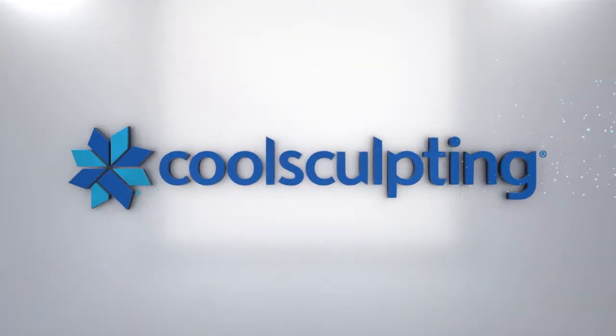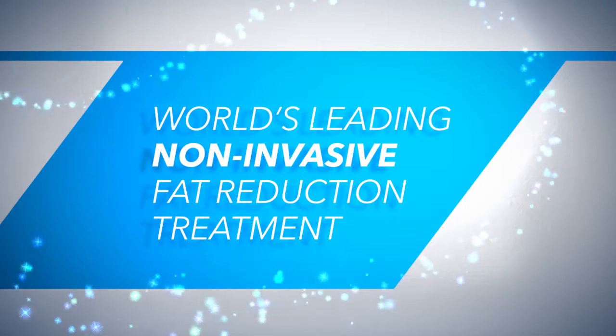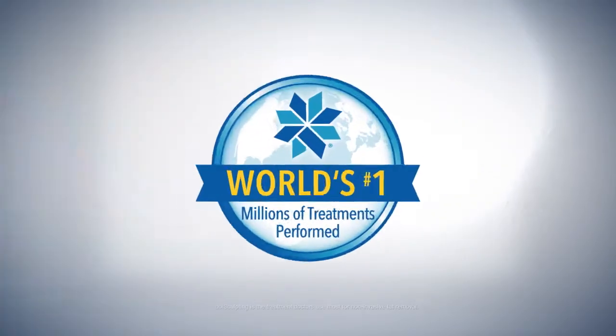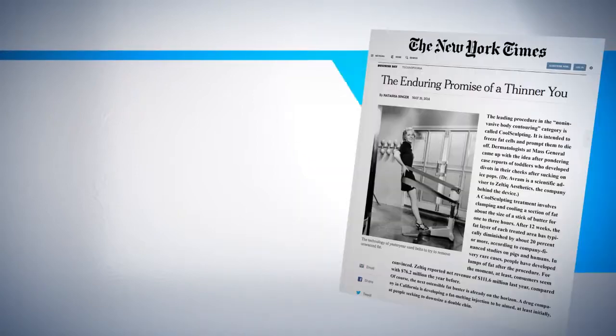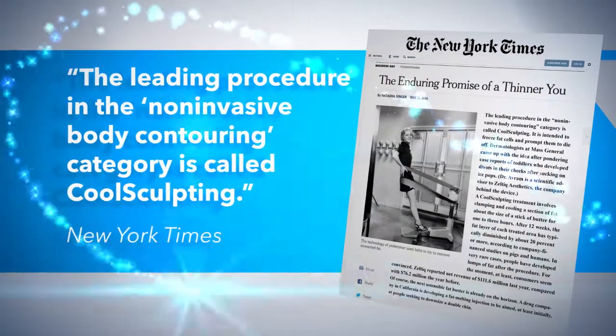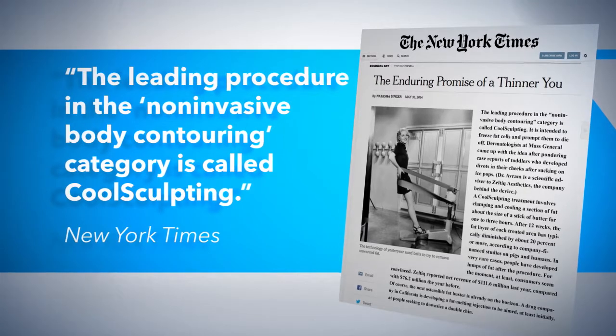We are proud to offer CoolSculpting in our practice. CoolSculpting is the world's leading non-invasive fat reduction treatment, with millions of treatments performed worldwide. The New York Times says the leading procedure in the non-invasive body contouring category is called CoolSculpting.